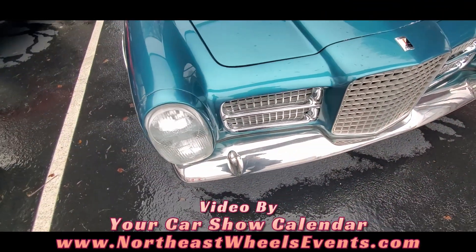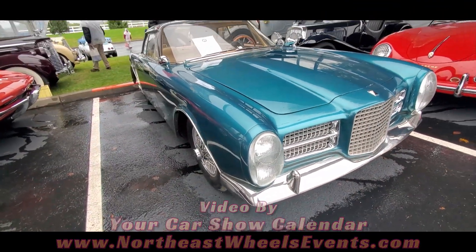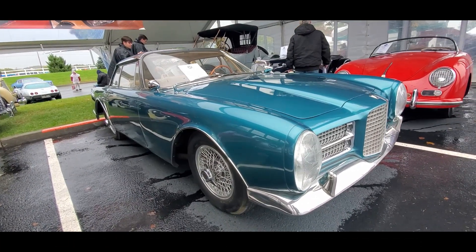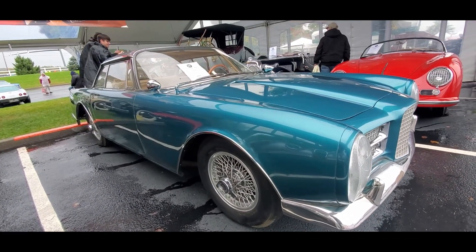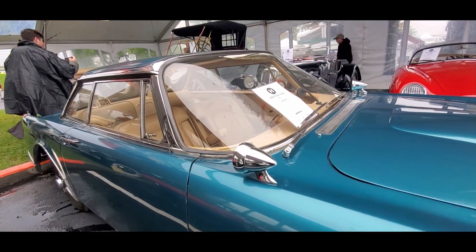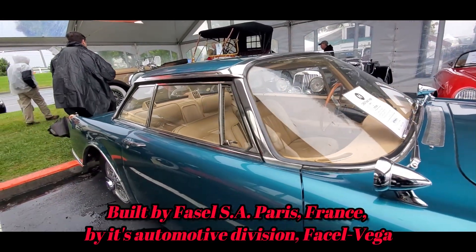Yes, Fossil Vega. This is a '63 Fossil Vega II. These are beautiful, beautiful hybrids. This is powered by a Chrysler V8, a 383, with this absolutely striking bodywork.